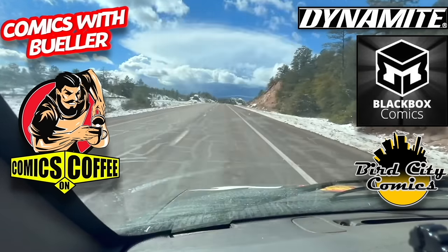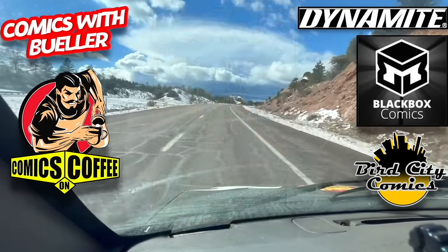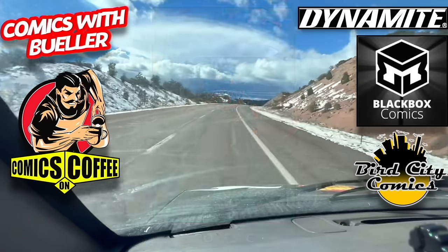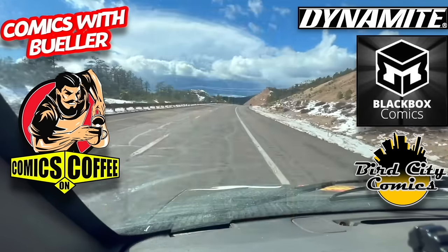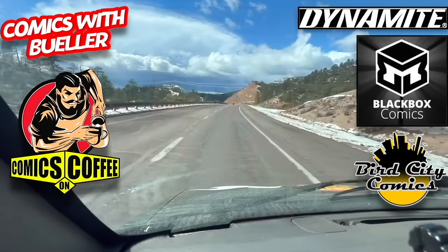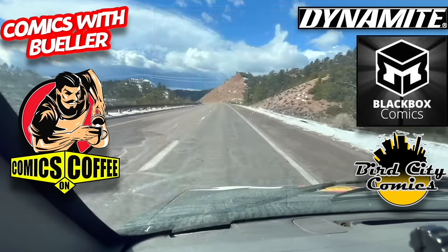Conan the Barbarian number 10 — cover A and cover B, cover C, this one is a little off the rails to say the least, cover D. Seven Years of Darkness number one. Red Light number four, cover A — and speaking of Red Light, we are done.